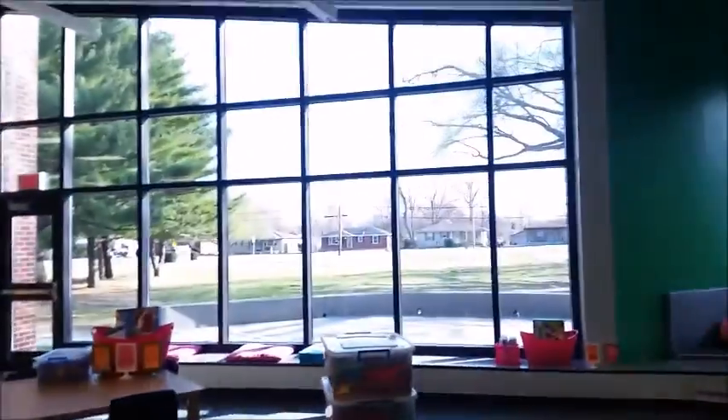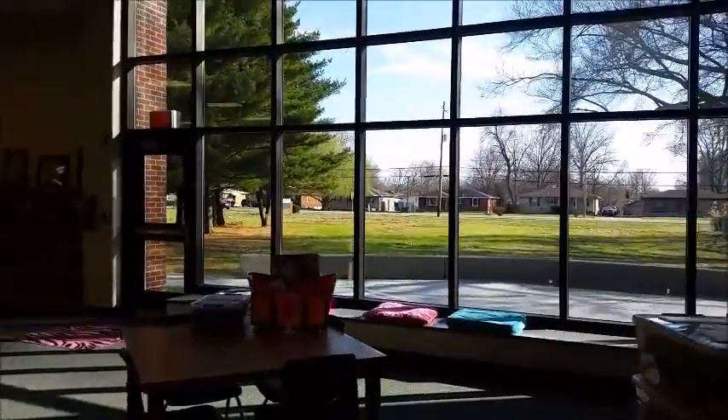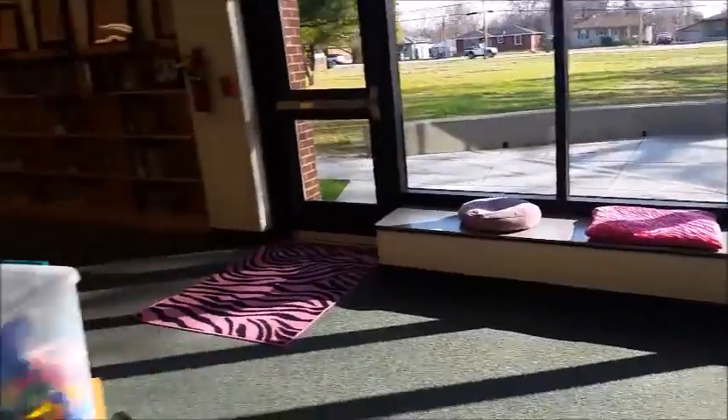Nice big windows area that have automatic electric shades, which is cool. Lots of seating, nice pillows and things like that.